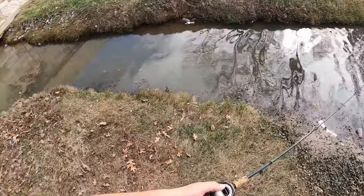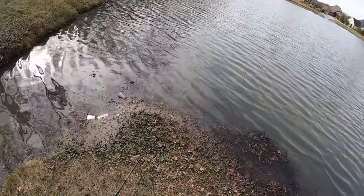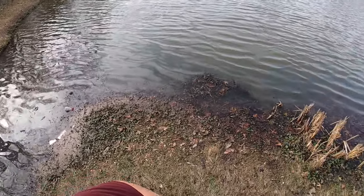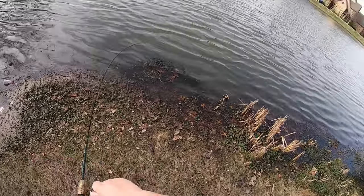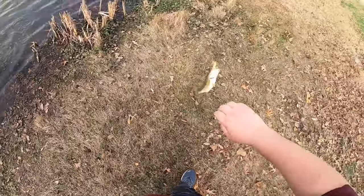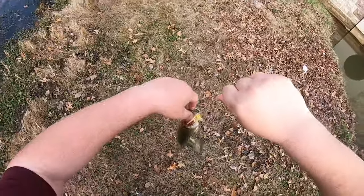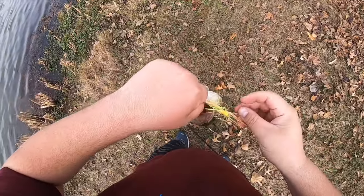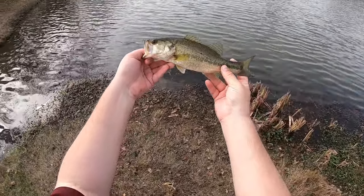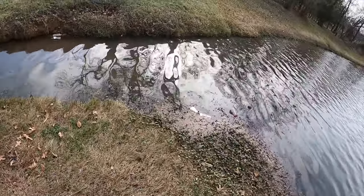I'm gonna make just a few more casts for bass and then we're gonna see if we can catch catfish out of here. There's one - that's a good fish, I think that might be the biggest one yet. Oh yeah, this is like a 14-inch bass. I take back what I said - there are some good fish in here. That'd be a keeper from the lake, this guy's a pound and a half.